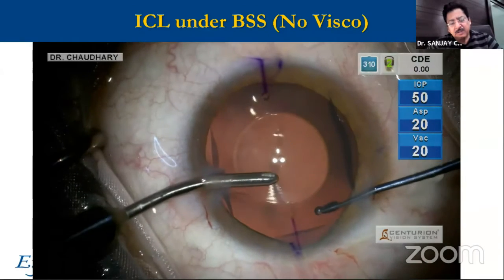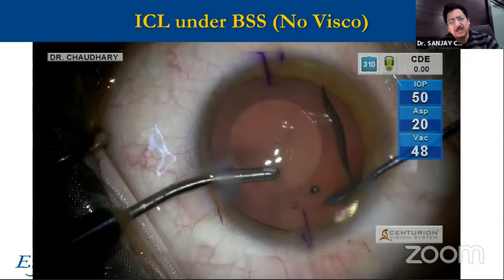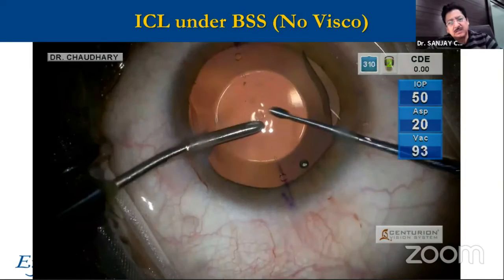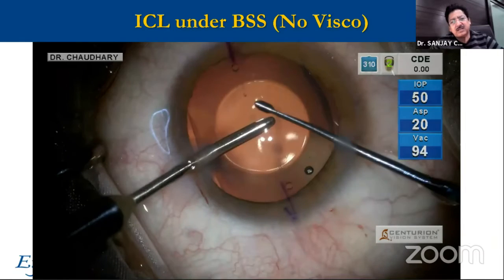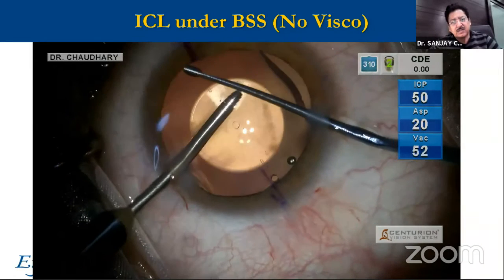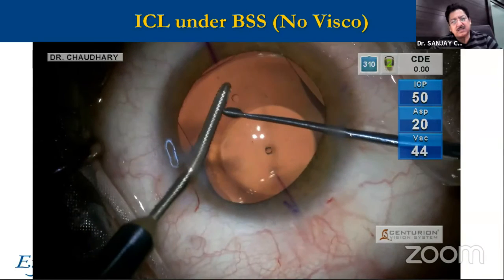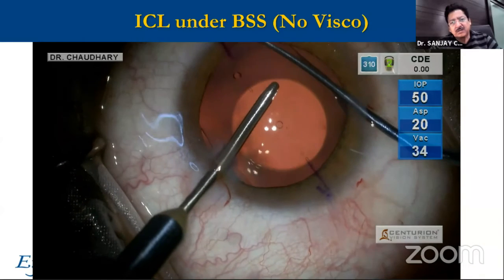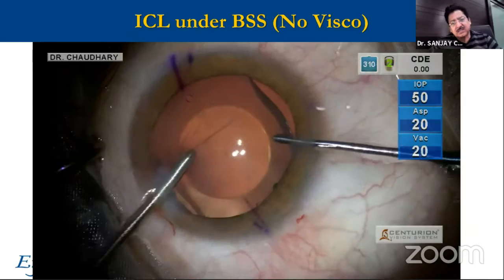The irrigation is on continuously and that is in my left hand. The manipulator is in my right hand as I tuck the haptics in. Before I tuck, I ensure that the axis of the ICL is already matching the axis marked on the cornea. I keep it in that axis all the while as I tuck the ICL in the eye, supporting the ICL with my left hand with the irrigator so that the lens after the tuck opens out in the axis and doesn't move sideways.